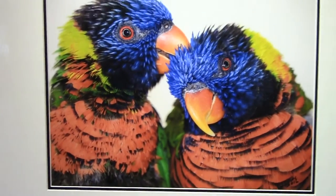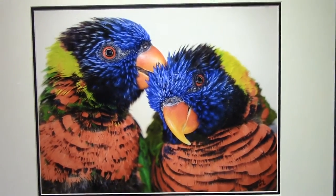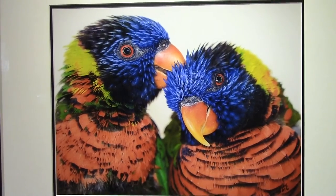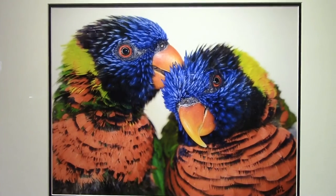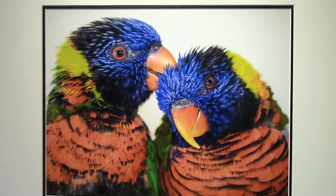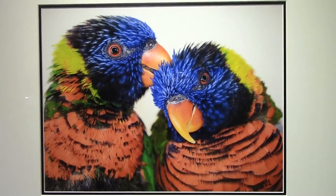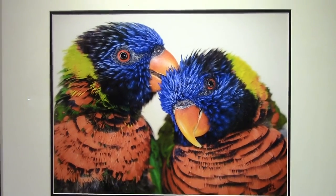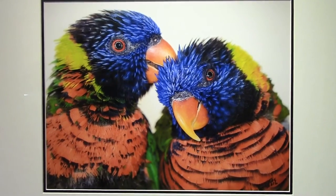Over here to the Rainbow Lorikeet pair. Lorikeets are a very popular and pretty common parrot. They love to groom each other, as you can see, and they're very affectionate. They eat almost entirely nectar, which their tongue is optimized to extract. They love to hang around people, and if you've got some nectar, they'll be all over you and everyone will be having a good time.